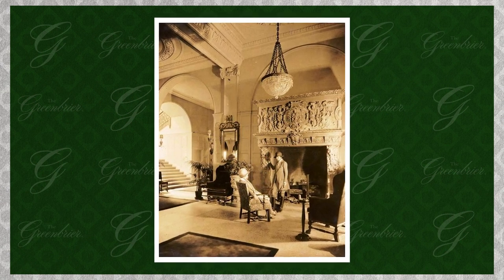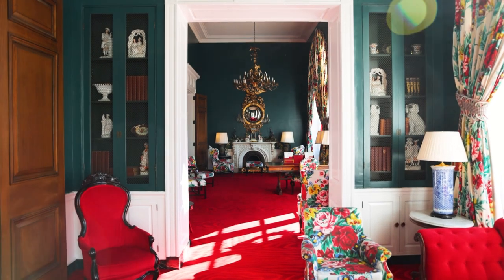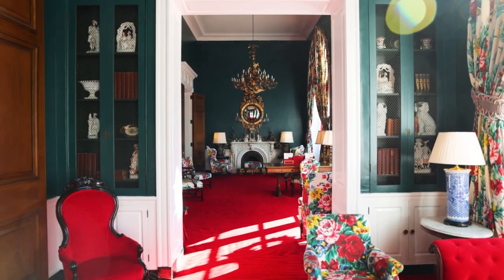This room was created by Dorothy Draper back when she first came to the hotel in the 40s. It used to have a staircase going up to the upper guest room floors that she closed off to help divide the space. The main spaces were all connected, so she wanted to create smaller, more intimate spaces, and the Victorian Writing Room was one of those.